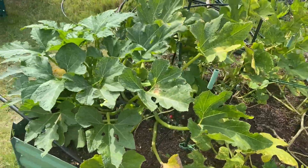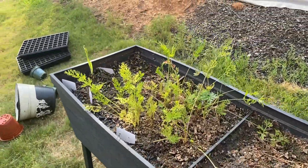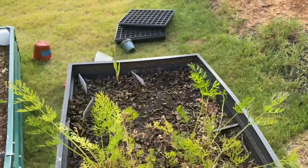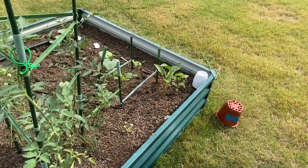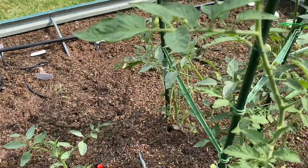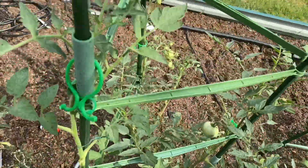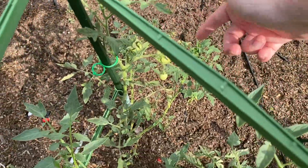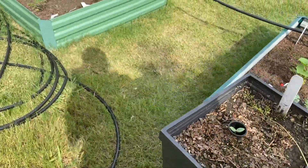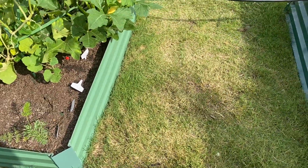I still do have these carrots growing here as well. Let's just double-check this plant here — this one's not budding as much, but this one is, and so is this one right here. That's just a lot! All right, I will see you guys in tomorrow's little video.